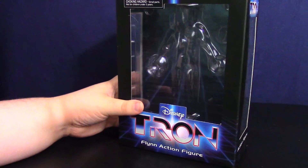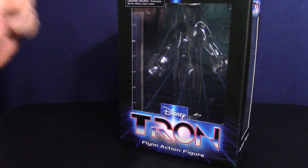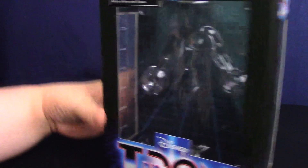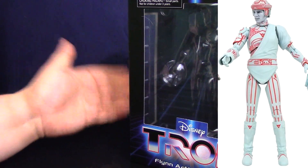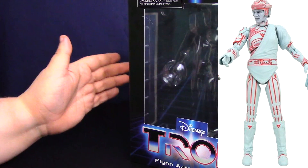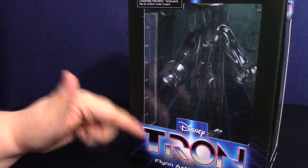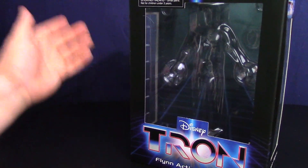Hey guys and gals, today's video is on the Diamond Select Wave 1 of Tron, which might be a Walgreens exclusive. Flynn comes in two versions: a Flynn with blue striping which is a Walgreens exclusive, and a Flynn with red striping that's out at comic shops along with Tron and Sark. You can also get Tron and Sark at Walgreens.